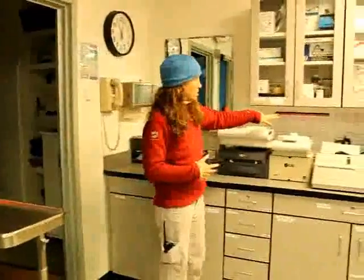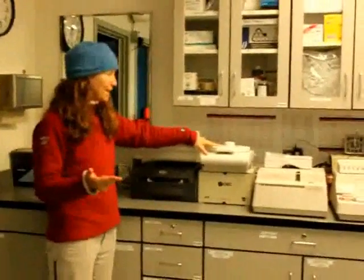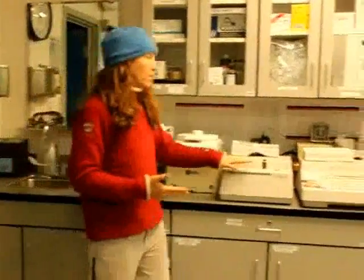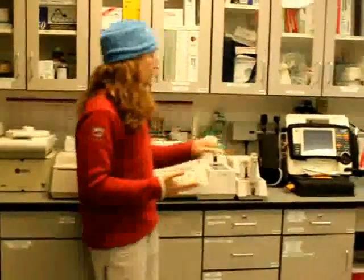These two machines are my CBC machine — I get my white blood cell count, my red blood cell count, and my platelets. These three machines give me a lot of my electrolytes and my liver function tests.